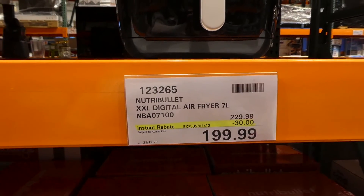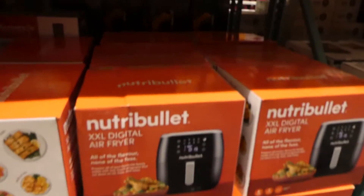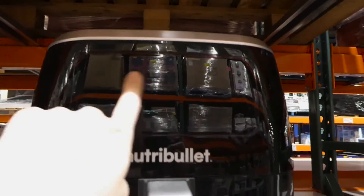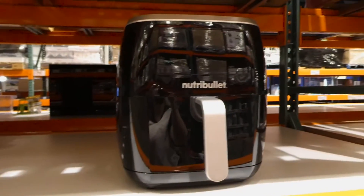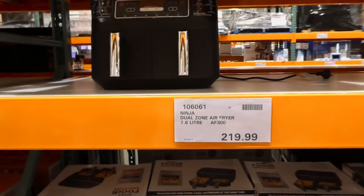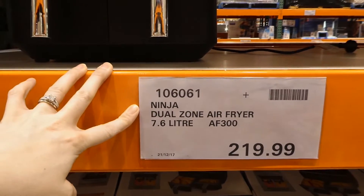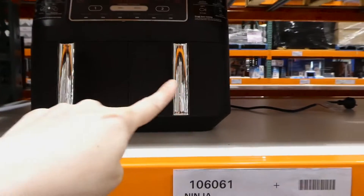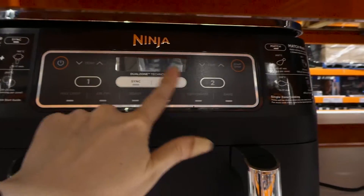The NutriBullet XXL Digital Air Fryer, 7 litres, is $30 off down to $200 until January 2nd. It has eight cooking modes, a 7-litre capacity, and a touchscreen display with presets. The Ninja Dual Zone Air Fryer is 7.6 litres for $220 — it has two individually controlled drawers of 3.8 litres each, six programmable cooking functions, non-stick crisper plates, and can air fry, roast, reheat, dehydrate, and bake.